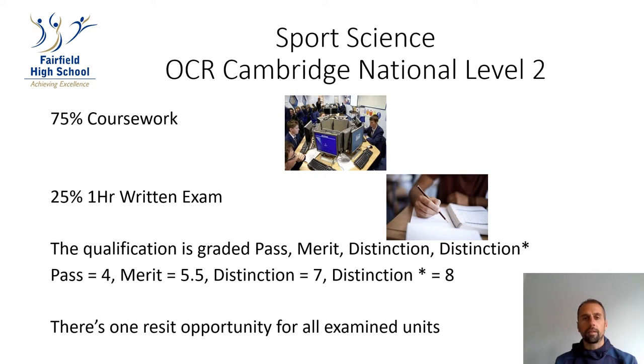Hi, I'm Mr. Goodchild and I'm going to talk you through the Cambridge National Level 2 in Sports Science. This is a course that is 75% coursework and 25% written exam.